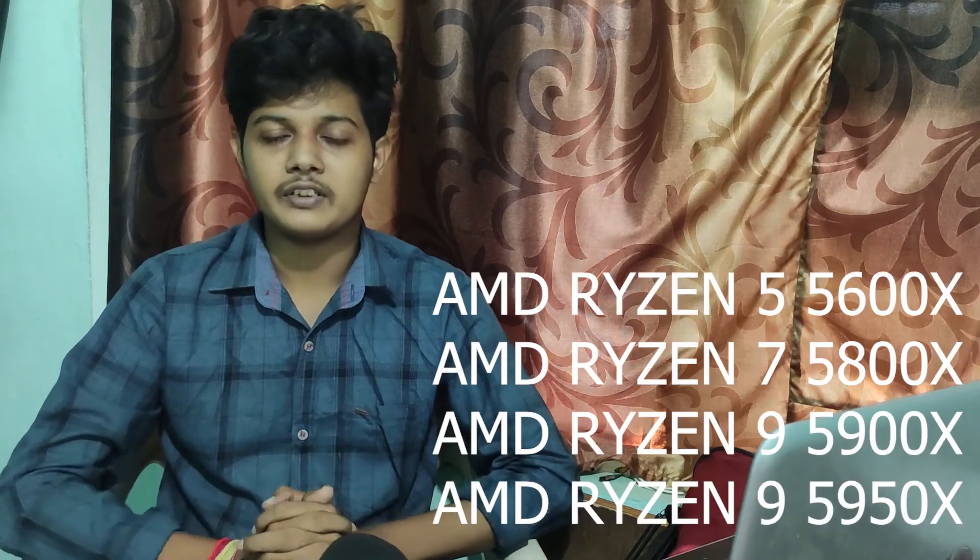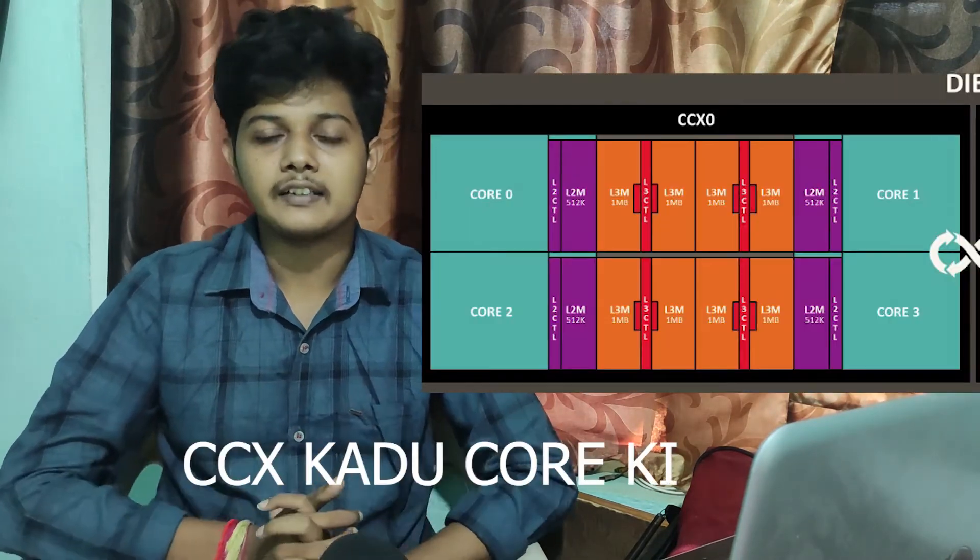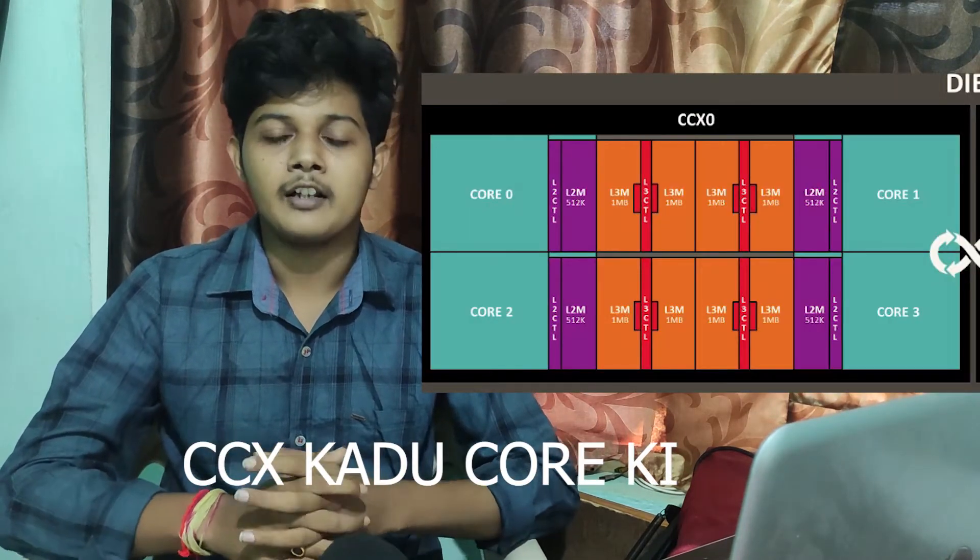We have launched all 4 main processors. We have a new processor compared to previous generations. We have made performance improvements and many changes in architecture and CPUs, including changes to the CCX design.